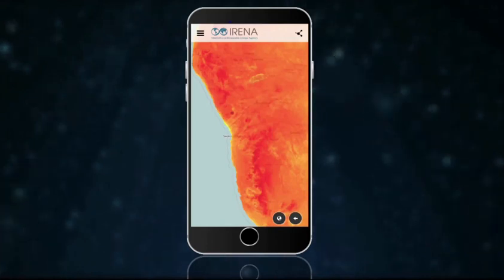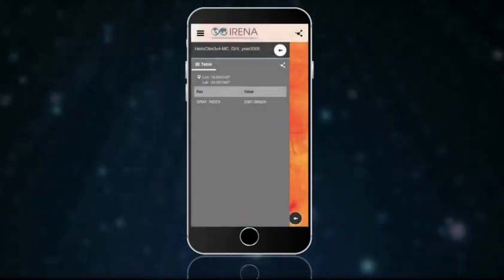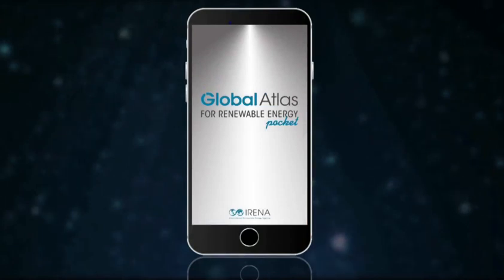Press and hold at any point on the screen to see the value of the resource at that point. You can share values, images, and even graphs through email and social media.